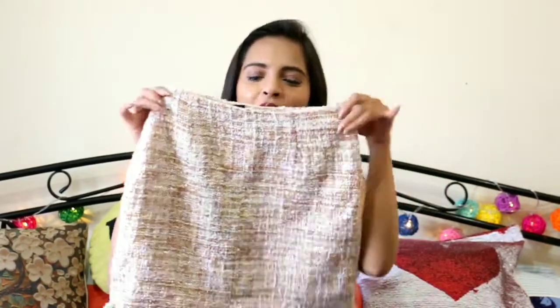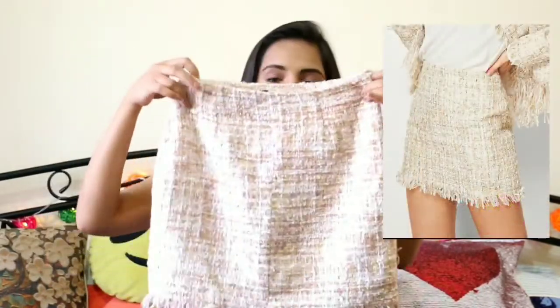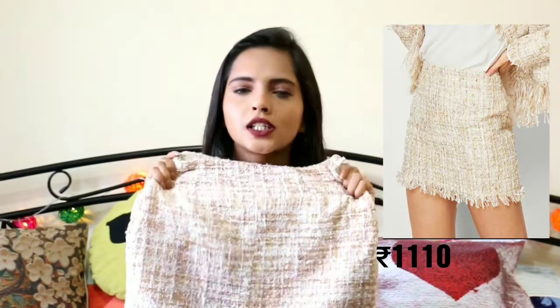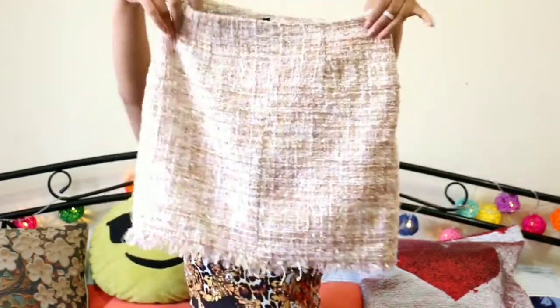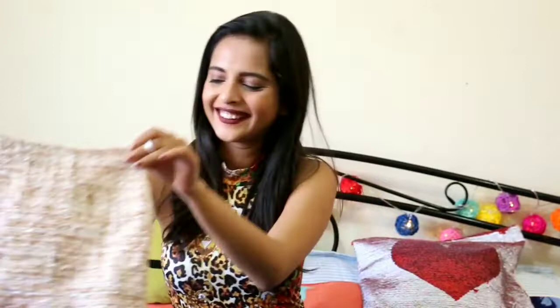I am really happy about this. The second skirt is this frayed pencil skirt and it's very classy and chic. I also saw a very similar skirt in Forever 21 and Zara, so I thought why not get it from Shein because it's very affordable and it's the same material, and I love it.